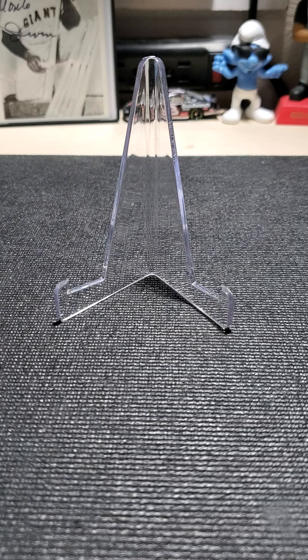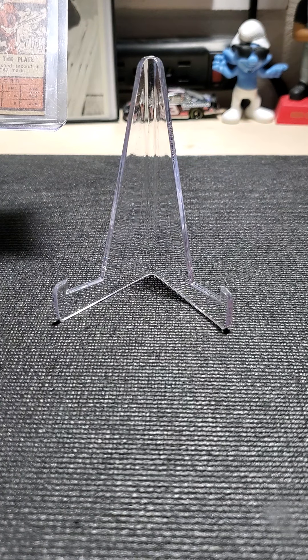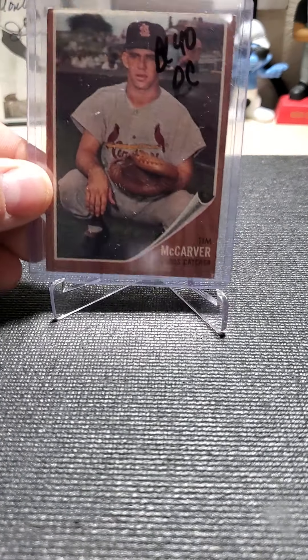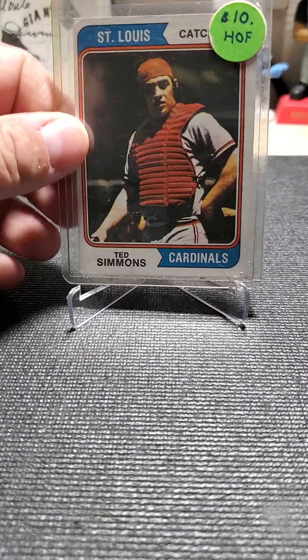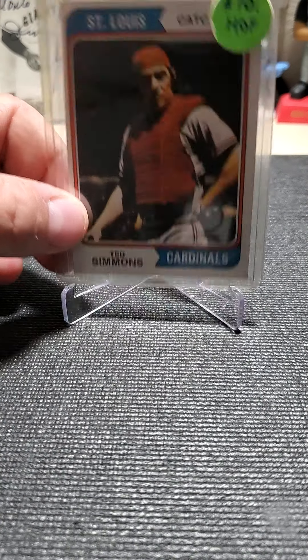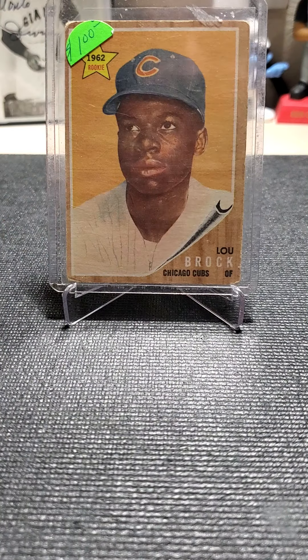Another guy — he was from Tulsa. He's a big Cardinals fan and had tons of Cardinals cards. This is a Tim McCarver. I also picked up some Ted Simmons. He had this one in his case and I told him yeah, I definitely want that.